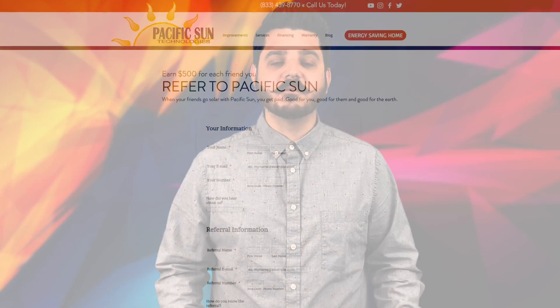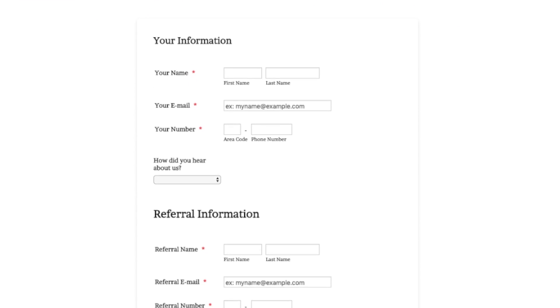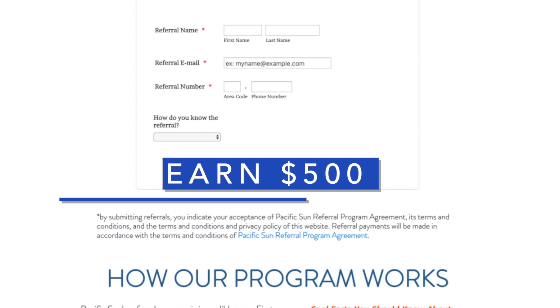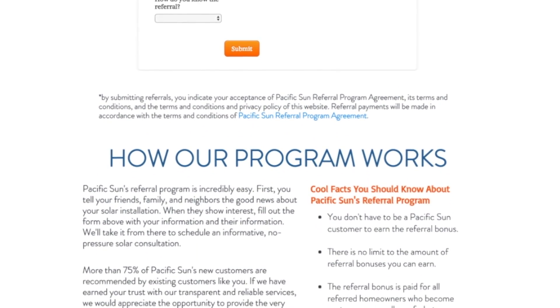Before we jump into it, I want to remind you that we have a referral program available to everyone in Southern California. Anyone can benefit from our program — you don't even have to be an existing customer to take part. That means you can earn $500 for every referral you submit that goes solar, with no limit to the number of referrals. If you're interested, I've provided a link in the description below.